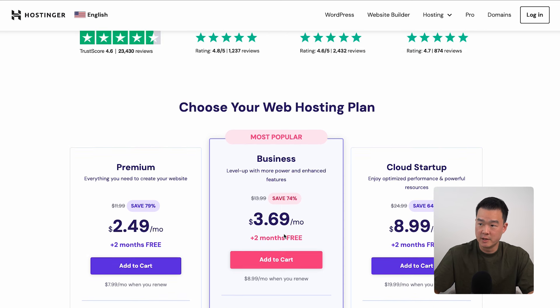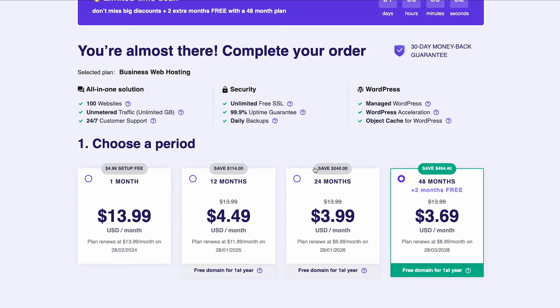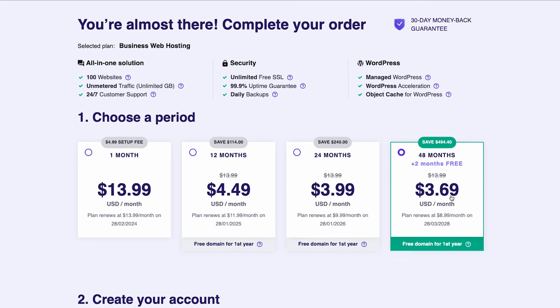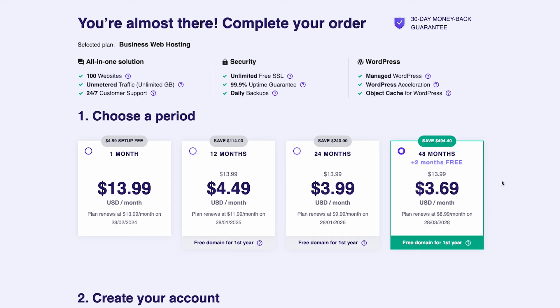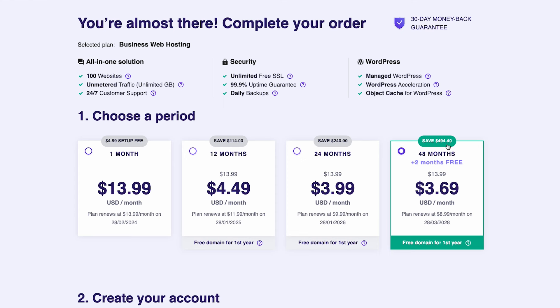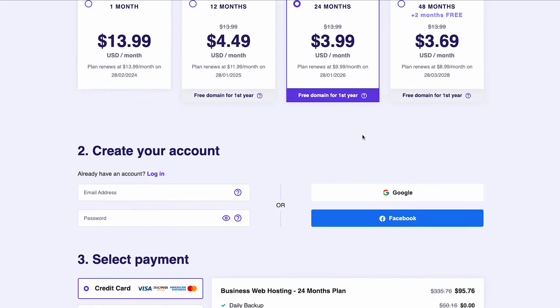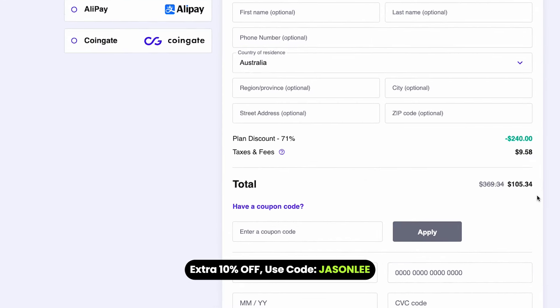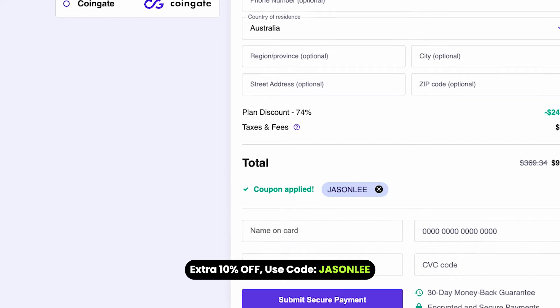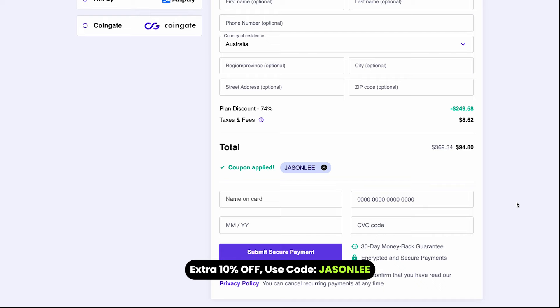Click add to cart and go through the checkout process. You'll see a section called 'Choose a Period' — you have the option to pay monthly or a longer term like 12, 24, or 48 months. Basically, the further you pay in advance, the more money you'll save. For example, with the longest plan you'll save $494. This is completely up to you, because the money you'll make from this will easily cover this cost many times over. Once you've picked a plan, you can get a further discount — Hostinger is providing a discount code just for you. If you enter my code, Jason Lee, you'll get an additional 10% off your entire purchase.